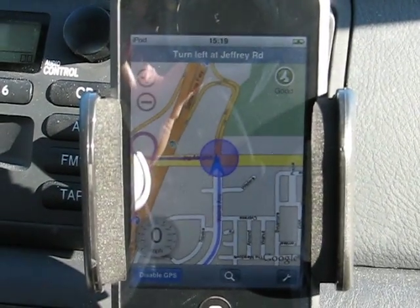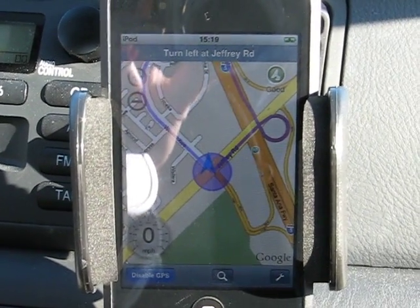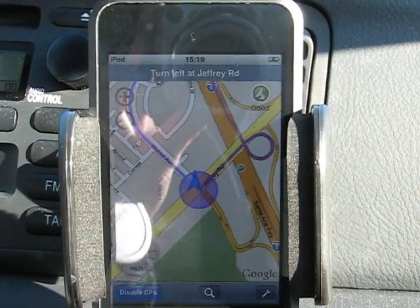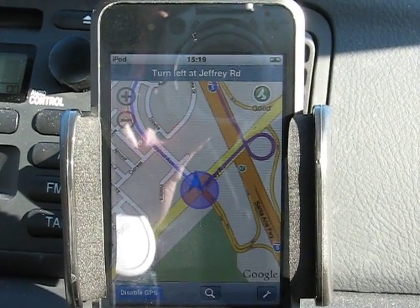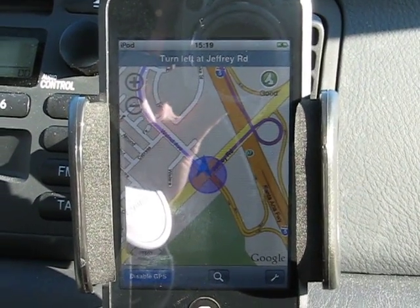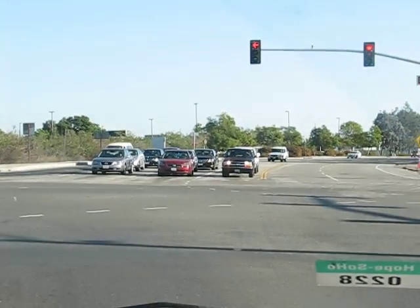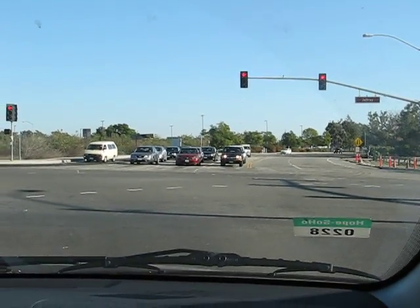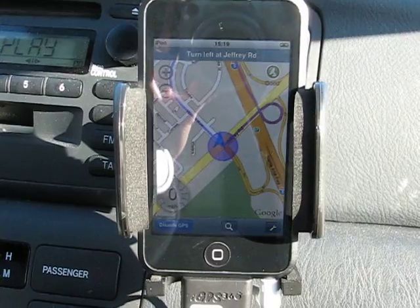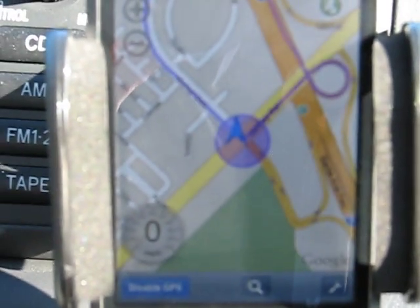I'll show some other things later. In the new version there is a night view, as well as voice navigation and some additional options. Just waiting here for the traffic light to turn green, and then we'll be entering a freeway. You can see here where we are on the map.